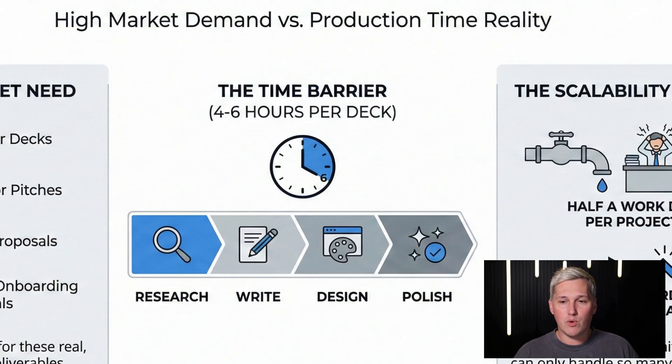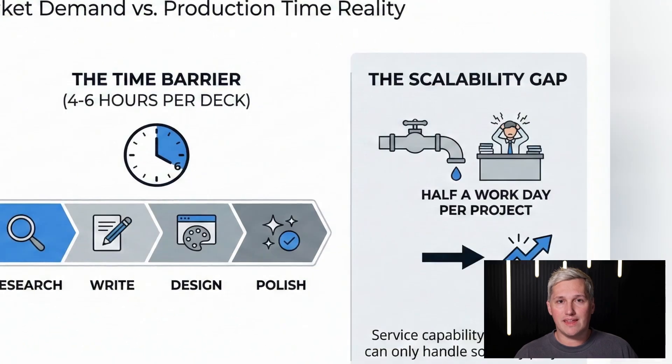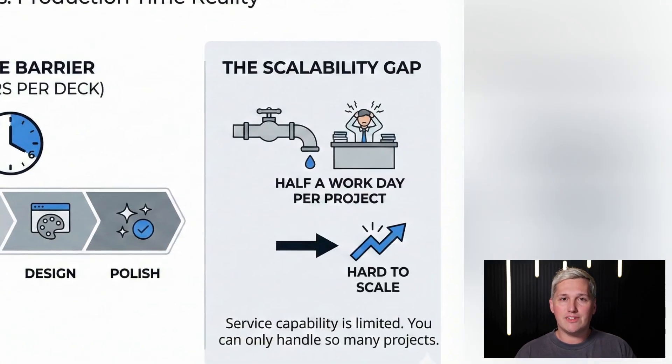Building a professional deck requires four to six hours to research, write, design, and polish everything. That time cost makes it hard to scale as a service capability. You can only handle so many projects when each one eats up half a workday.